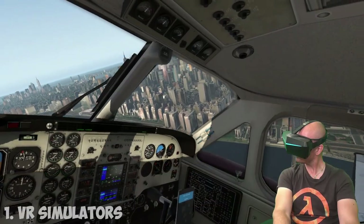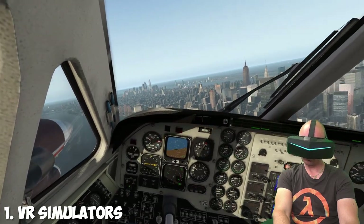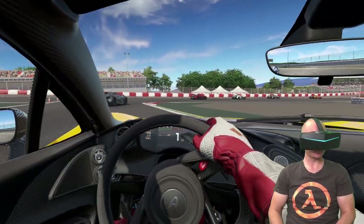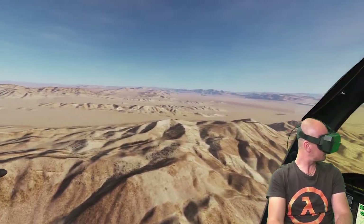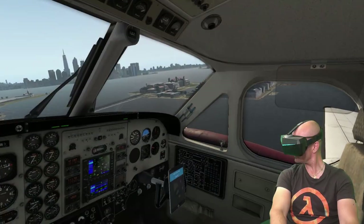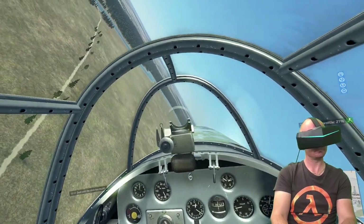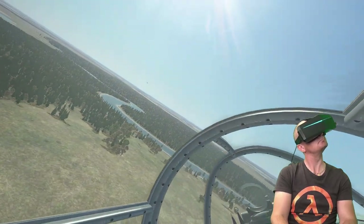First we have the VR simulators. Basically every single flight simulator and racing simulator with VR support is fully working this way, mainly because you're using either a joystick, a gamepad, racing wheel or simply your keyboard and mouse for the interaction while sitting down on your chair. All of the top flight simulator titles work great, such as Digital Combat Simulator, X-Plane 11 VR, Elite Dangerous, AirFly FS2, IL-2 Sturmovik, Flight Simulator X, Prepar3D and many many others.